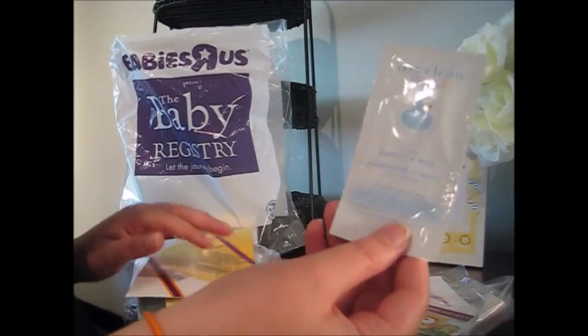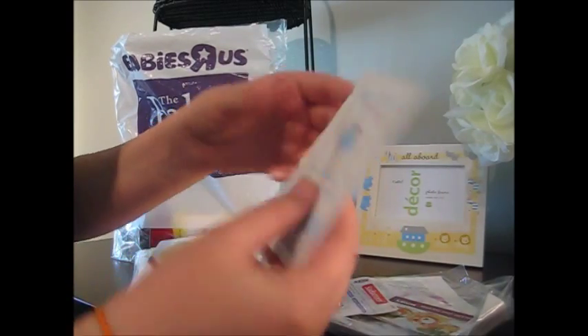The Live Clean Baby shampoo — tearless shampoo and wash — comes as a little packet, trial size.